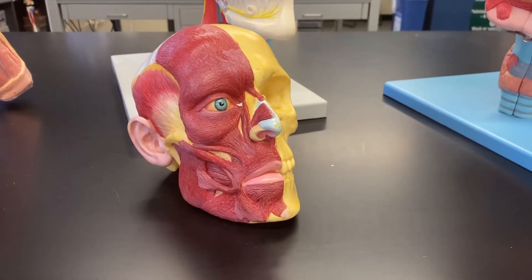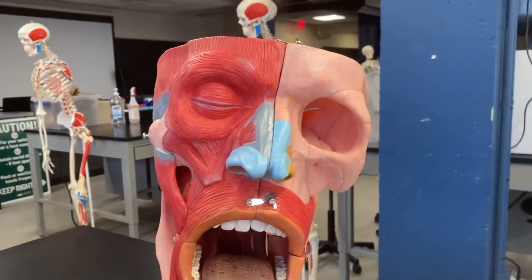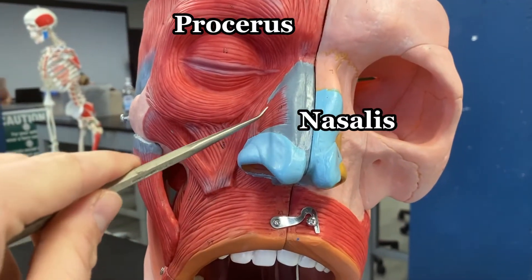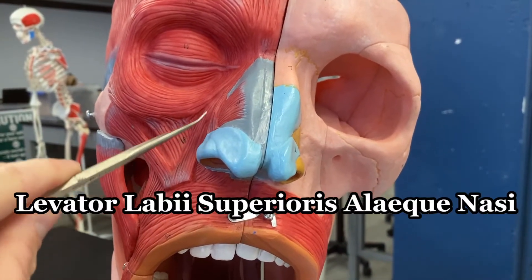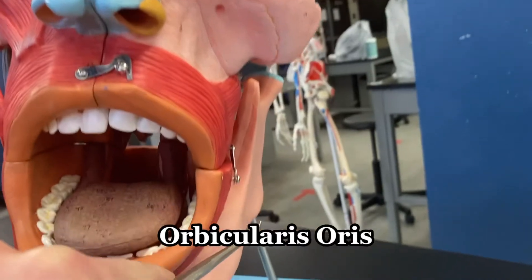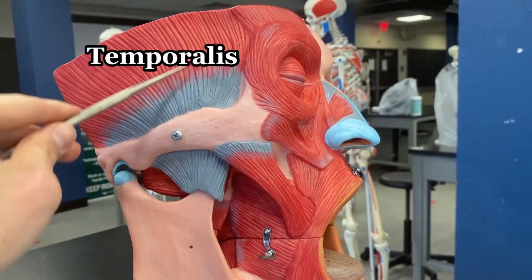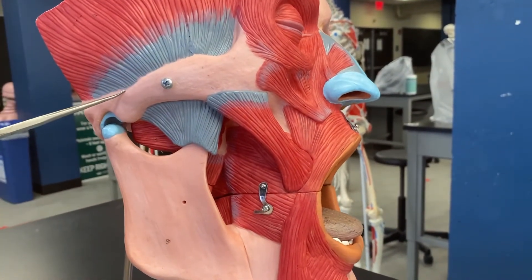That's all we'll cover for the facial expression muscles, but let's look at them from a few different models. Over here we've got the orbicularis oculi, the procerus with the nasalis, and the levator labii superioris alaeque nasi coming down here. We already mentioned the orbicularis oris around the mouth. And if you turn it to the side, you can see the temporalis muscle running deep to the zygomatic arch.